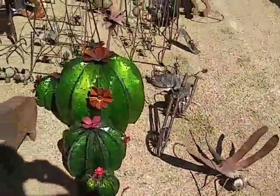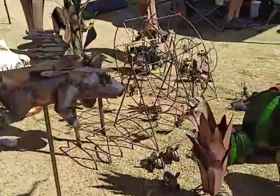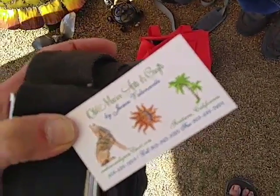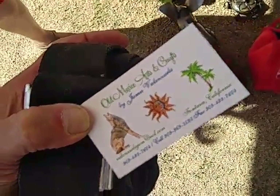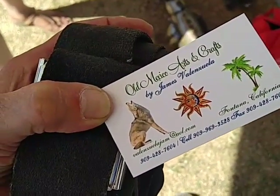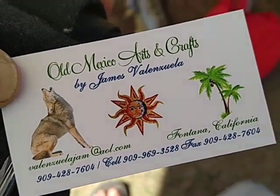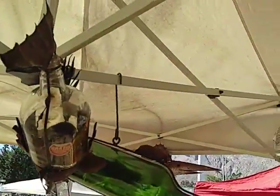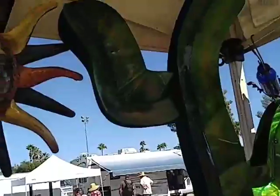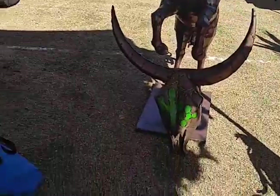Hey, miss hip chick — lovely table lamps without lamps, all kinds of beautiful steel art. Show me your card — I'm gonna show people. Old Mexico Arts and Crafts by James Valenzuela — Valenzuela jam at AOL.com, Fontana, California. Old Mexico Arts and Crafts, beautiful stuff, you do beautiful artwork.